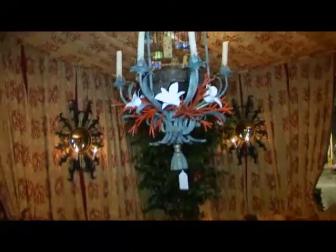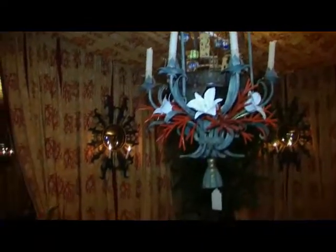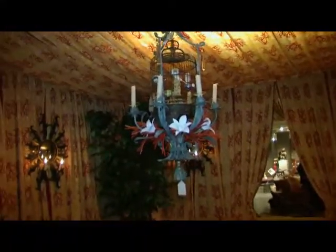He used these in Duquette's own home as well. What would you say Duquette's best known for? He was a set designer, a jewelry designer, a party designer. He's known for so many things. He worked for 50 to 60 years, and his homes are places that people always want to spend time.